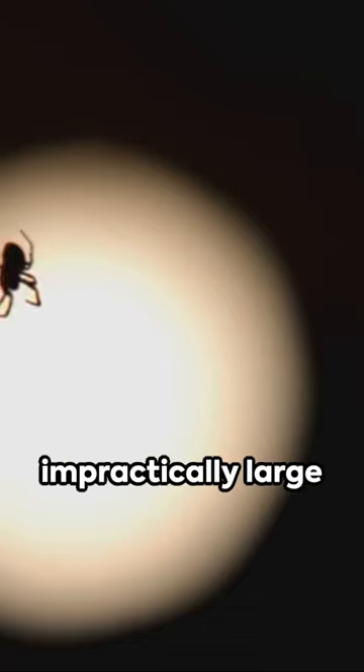And the wall-crawling — spiders use tiny hairs to stick to surfaces. Humans would need impractically large hands and feet to achieve the same effect.